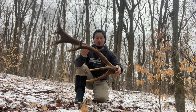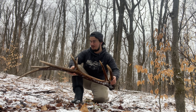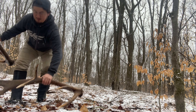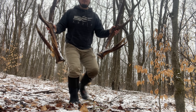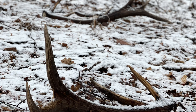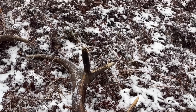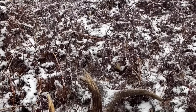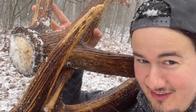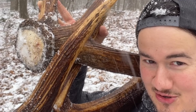Definitely a really, really old bull — he's starting to go downhill actually, but awesome. An absolute blizzard out here, but goes to show you can still get it done.